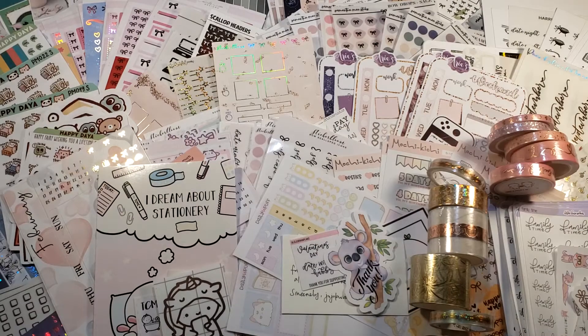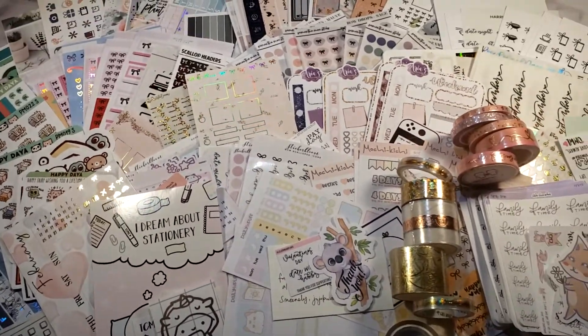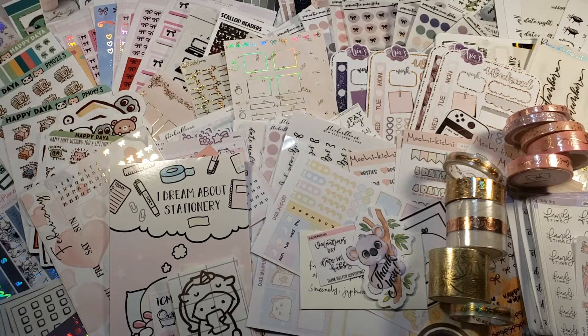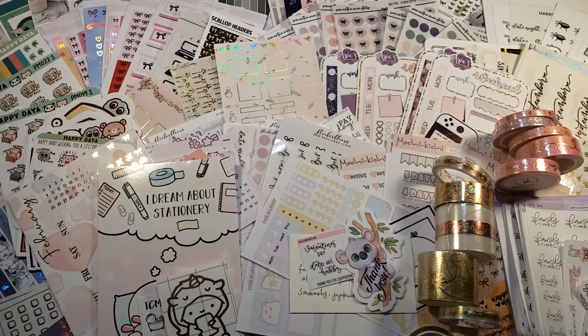Hi everyone, it's Trina from Trina Does Things. I am back from my month-long vacation and during that time I received a ton of stickers and happy mail. This is going to be a long video — just want to warn you now. If you want to stick around to see my happy mail haul, please do. If you like this video, leave a like and a comment.